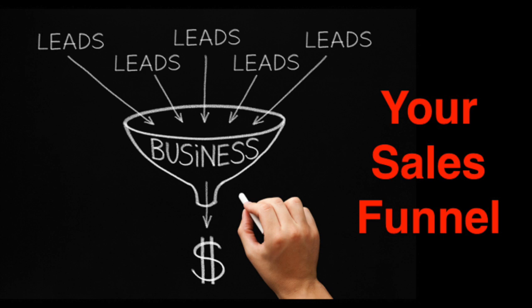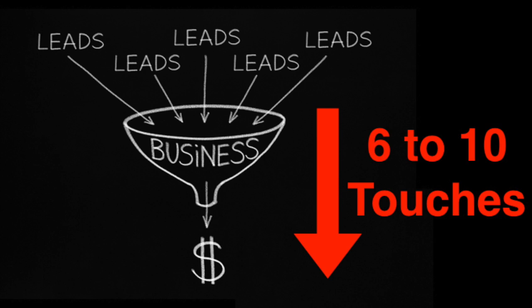Do you have a process that accommodates the reality that doctors might need six to ten touch points with you before they convert? Are you emotionally prepared for the reality that the sales funnel might last six to ten months?